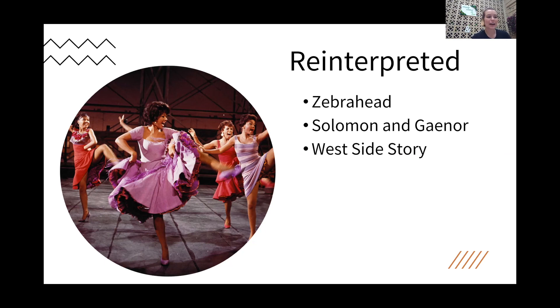Another adaptation is a film called Zebra Head, which is set in Detroit, Michigan, and is about an interracial couple — instead of two feuding families in Verona, it's two different races, with all their own historic challenges to a relationship between a white teenage boy and a black teenage girl, and the drama that ensues in that day and time. Then we have Solomon and Gaynor, a Welsh film about an Orthodox Jewish man who falls in love with a Christian woman — two different people from two different religions falling in love and trying to work through how to make it work.